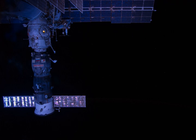The spacecraft was launched on 9 April 2014 at 15:26 Greenwich Mean Time from the Baikonur Cosmodrome in Kazakhstan.